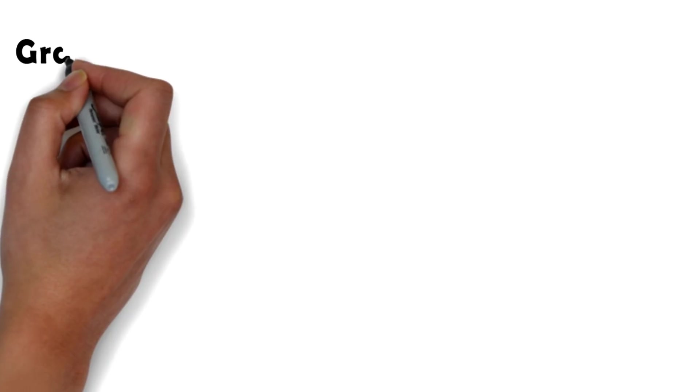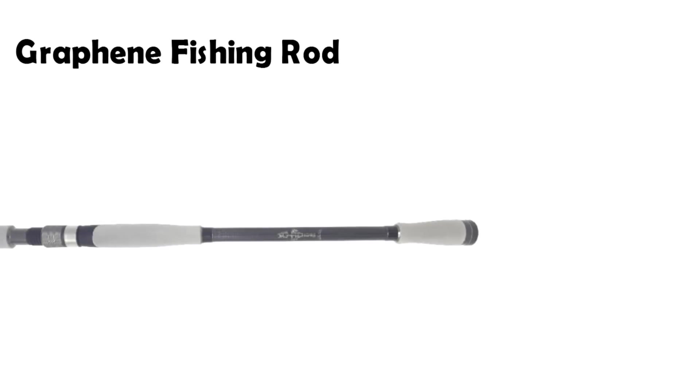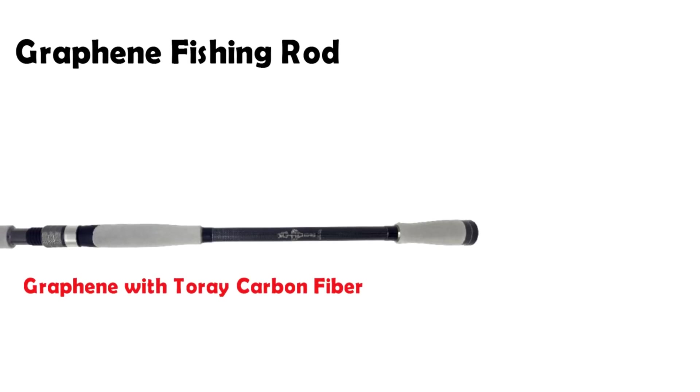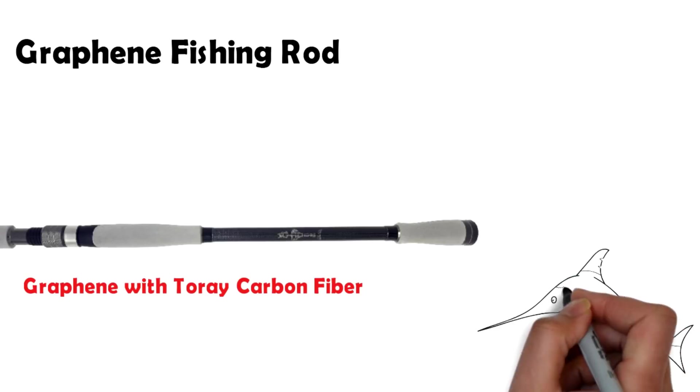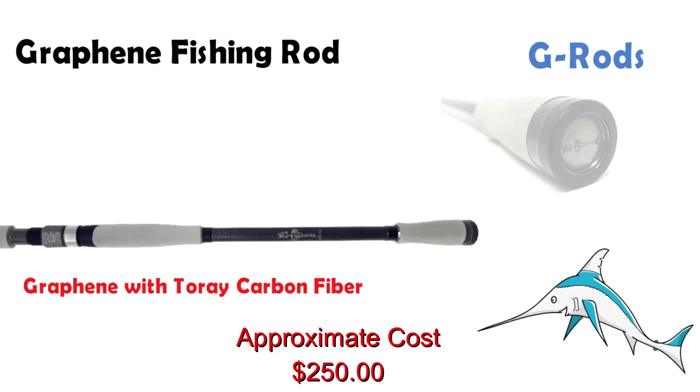The second product on the list is a graphene fishing rod. Using a blend of graphene and carbon fiber, graphene fishing rods are made which are strong, lightweight and most importantly very responsive to signals. The company called G Rods produces them and, contrary to popular belief, their cost is comparable to other fishing rods in the market.